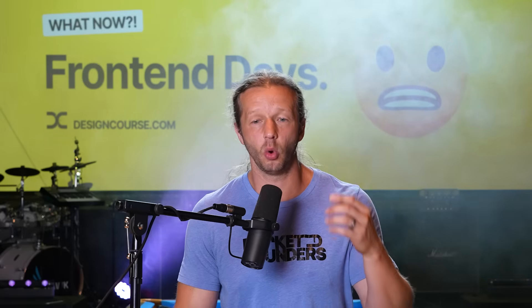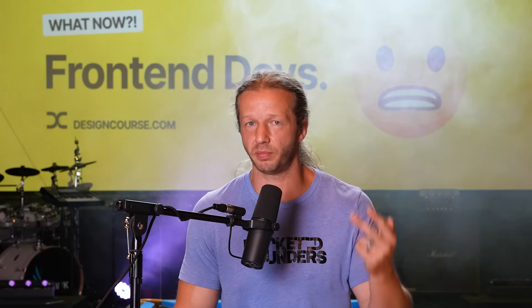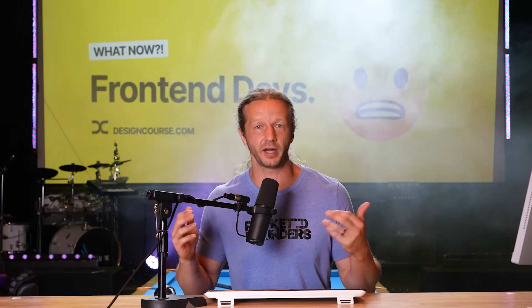Before I answer why I believe that is, and also what front-end developers should do and how they should pivot, let's take a step back and look at the history of front-end development.